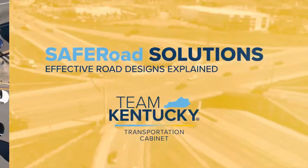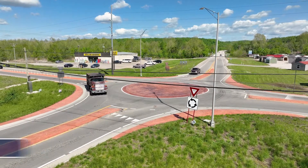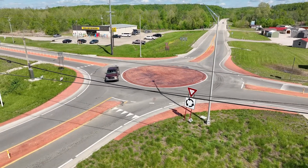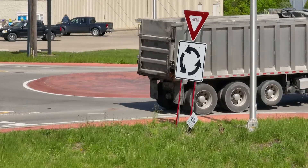The Kentucky Transportation Cabinet presents Safer Road Solutions, a guide to designs that improve safety, mobility, and efficiency across Kentucky roadways. Mini roundabouts are a one-way circular intersection where vehicles move counterclockwise around a central island. There are no traffic signals or stop signs, so traffic flows continuously through the intersection.